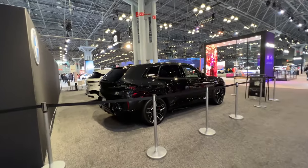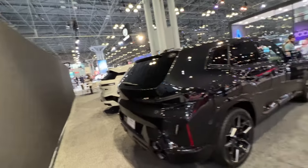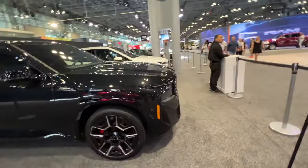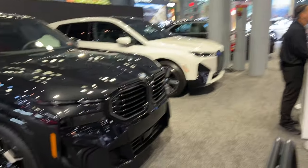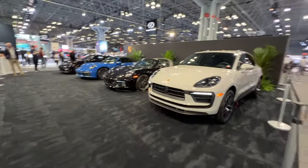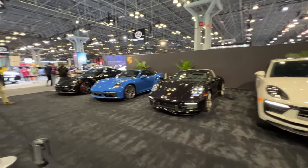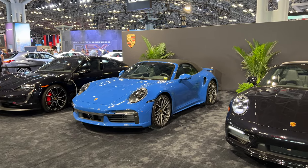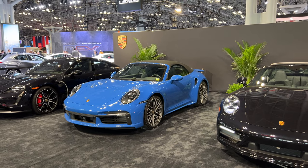This is all BMW brought — the XM and the iX. I've never seen this in person actually. Massive. They got the bigger grills — whose grills are bigger, mine or yours? And we have the Porsche stand, which is just honestly disappointing and embarrassing. The only cool car here is probably this one that I saw a couple weeks ago too — it's a Golf Blue Turbo convertible. Yeah, that's about it.